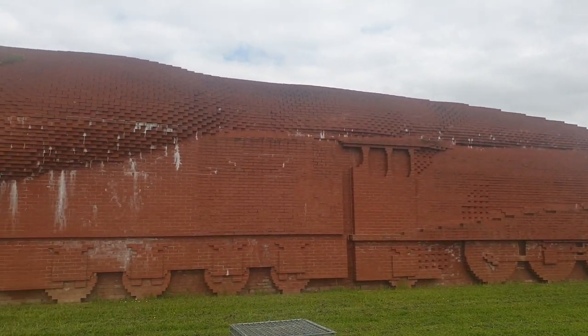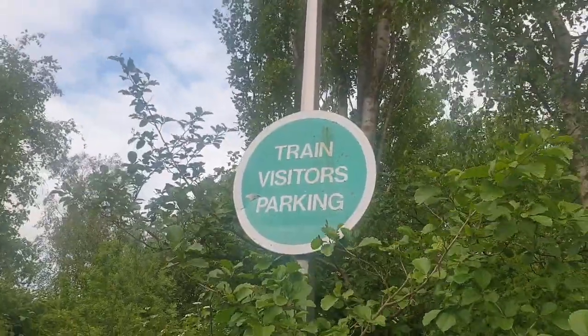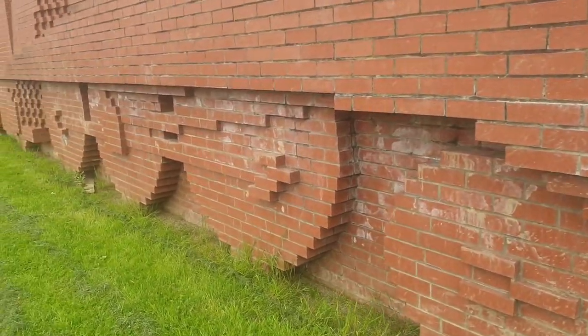The Brick Train is a massive structure built, as you would have guessed, from bricks. You can actually visit it — there is a visitor's area and visitor's car park, and you can come in and have a look at it up nice and close.